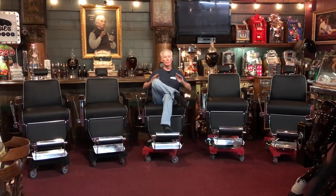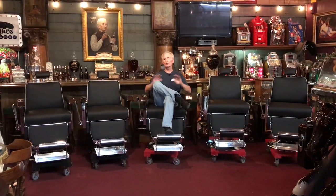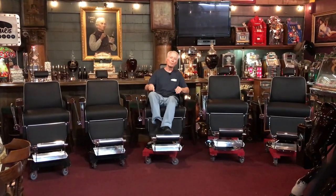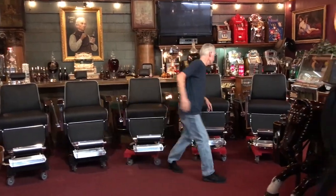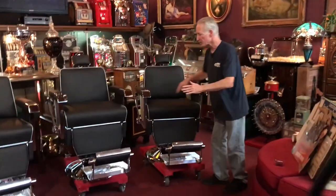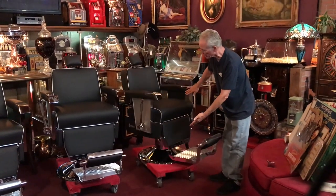We redid the whole thing — beautiful plush leather, polished chrome. These things came out spectacular. She's going to have the best barber shop in Illinois. Look at this piece of artwork. This is a matching set of five. Everything is polished.